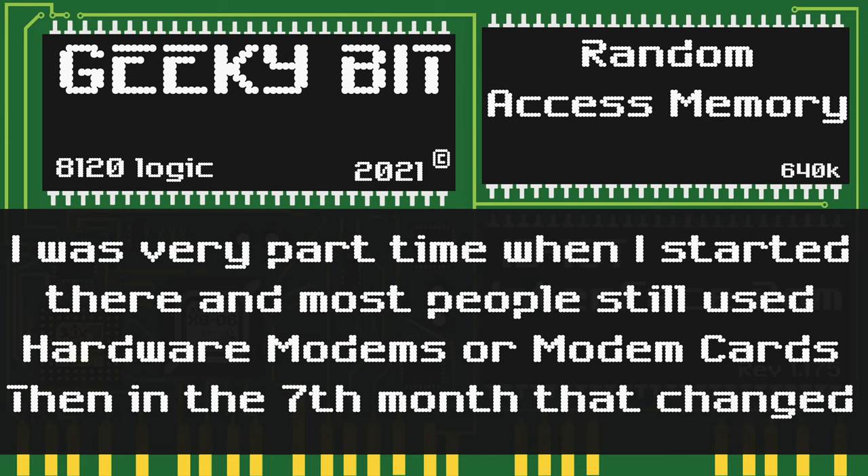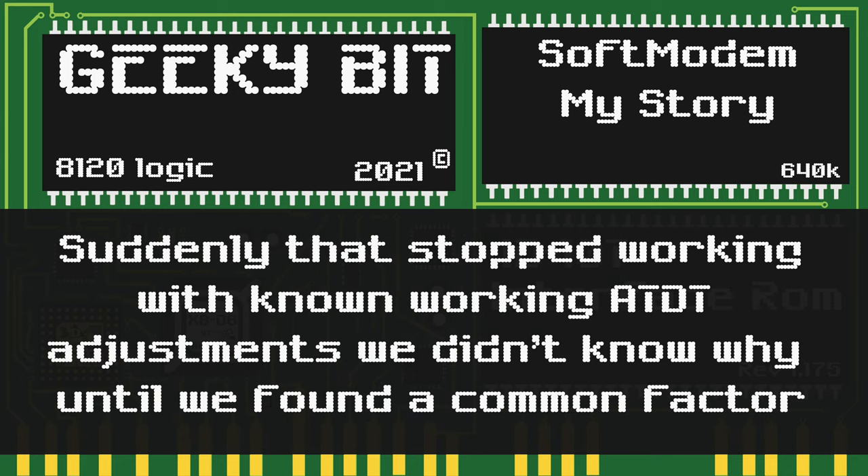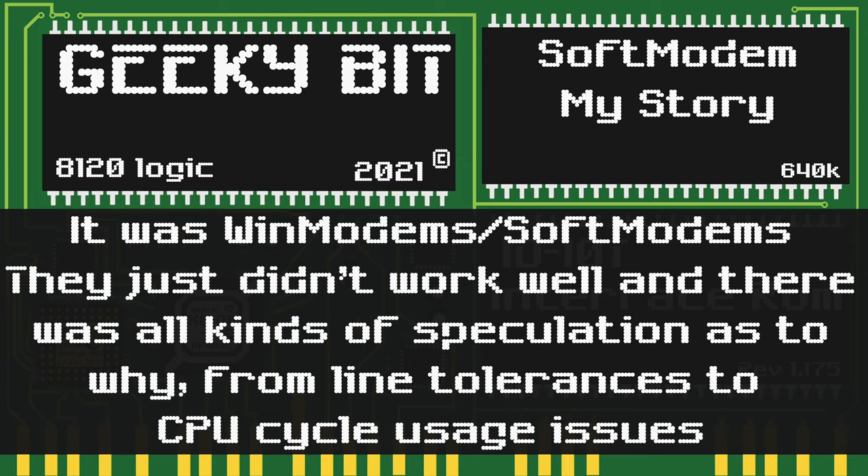When I first started working at that ISP, I was very part-time. At the time, people were still mostly using hardware modems or modem cards for their computers. Then, seven months in, that all changed. When most people called in, they just needed us to fix their ATDT commands to make sure their connection was good and stable. Then suddenly, those known-working ATDT adjustments stopped working, and we didn't know why until we found a common factor — WinModems, or software modems. They just didn't work well.